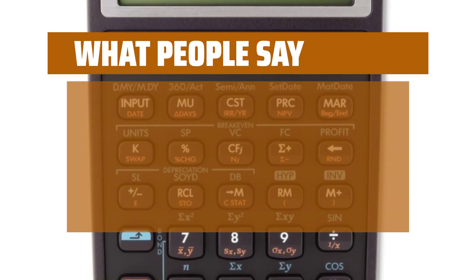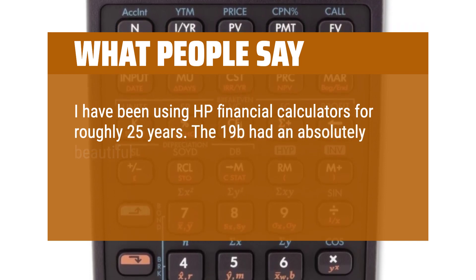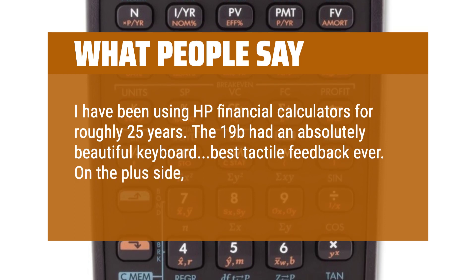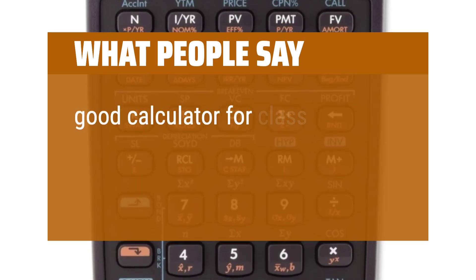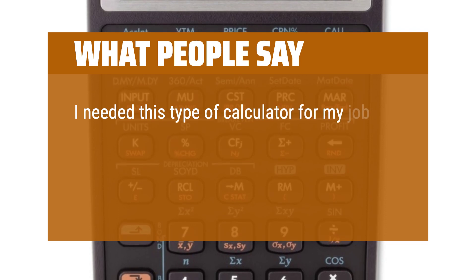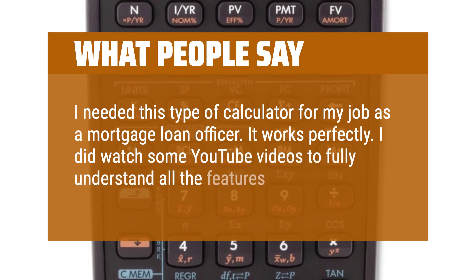What people say: I have been using HP financial calculators for roughly 25 years. The 19BII had an absolutely beautiful keyboard — best tactile feedback ever. On the plus side, the menu-driven interface on both the 17 and 19 were nice. Good calculator for class. I needed this type of calculator for my job as a mortgage loan officer. It works perfectly. I did watch some YouTube videos to fully understand all the features.